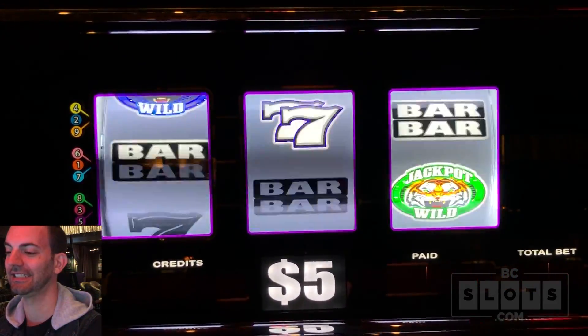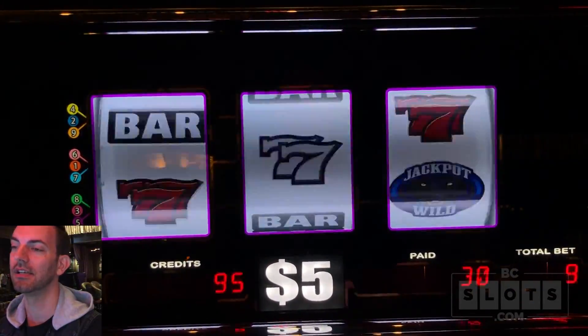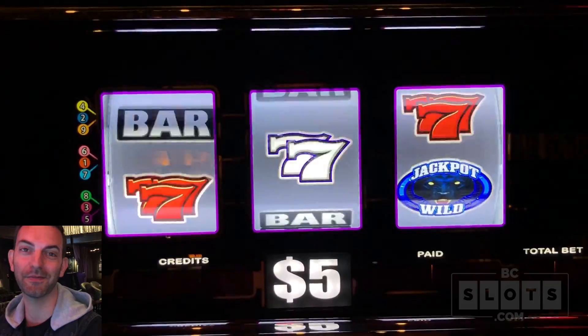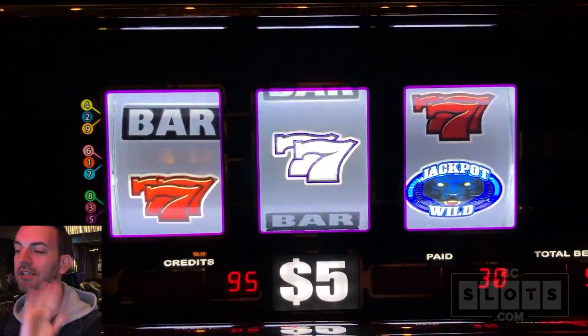Middle. We got a double - two different sevens. Thirty credits, $150. We're at $475, I can't believe we're only down $25. Keep going. If we can get up over where we started, I'll just cash out.